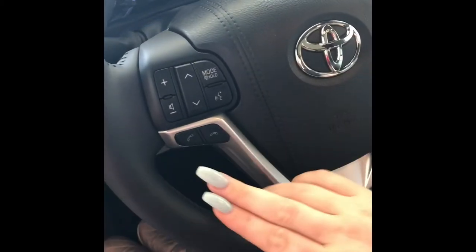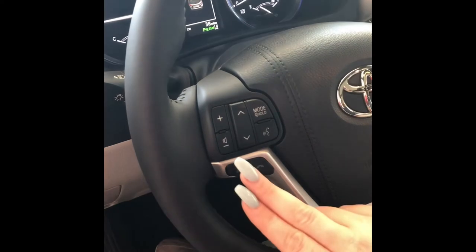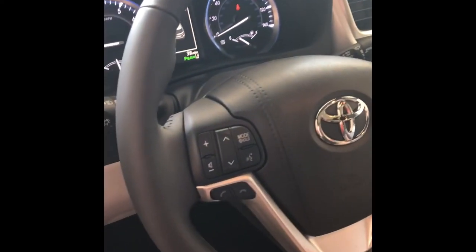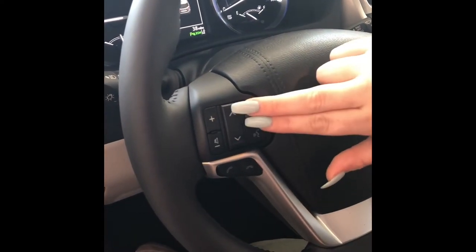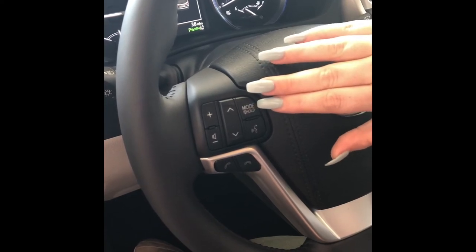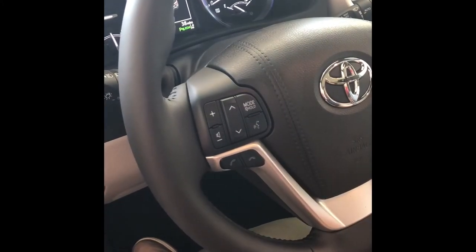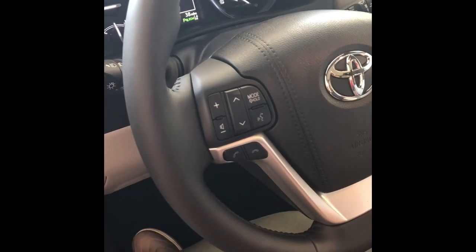On your steering wheel, you have answer and decline buttons for phone calls. If the customer has an Apple iPhone, press and hold the answer button to bring up Siri — you can ask her to call people, text people, or check your schedule or weather. Over here are your volume controls. The up-and-down motion scrolls through your pre-saved radio stations. Press and hold to turn off the radio volume. You also have voice recognition — press it and you can say something like 'Take me to the nearest Walmart' and she'll show you a list of all Walmarts in your area.